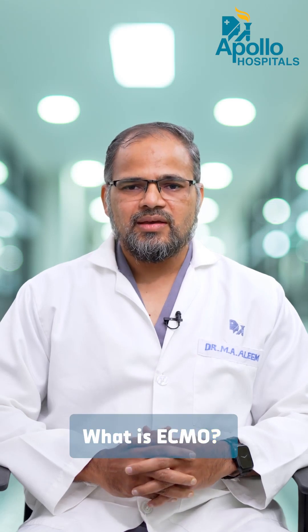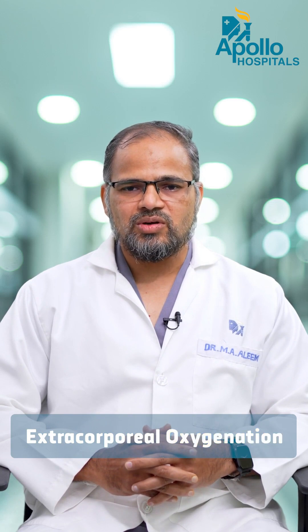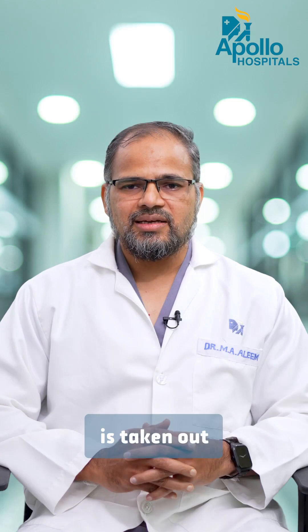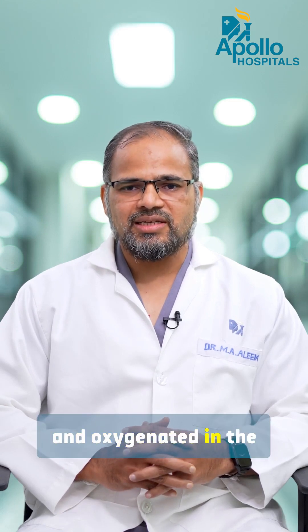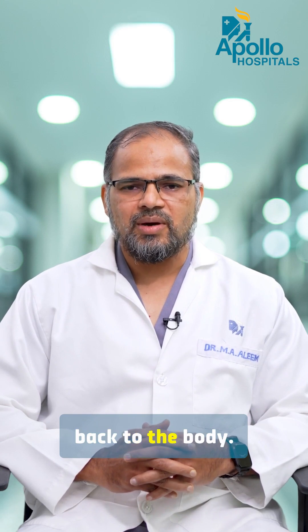What is ECMO? ECMO stands for extracorporeal oxygenation, where blood from the great vessels in the neck is taken out, oxygenated in the ECMO machine, and returned back to the body.